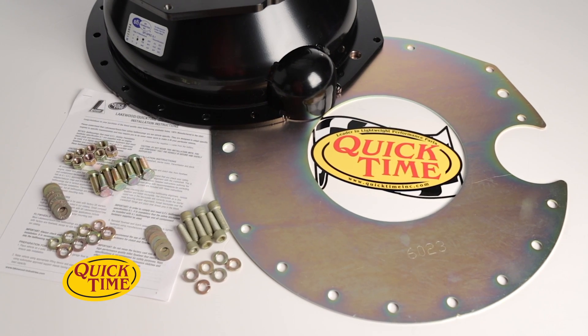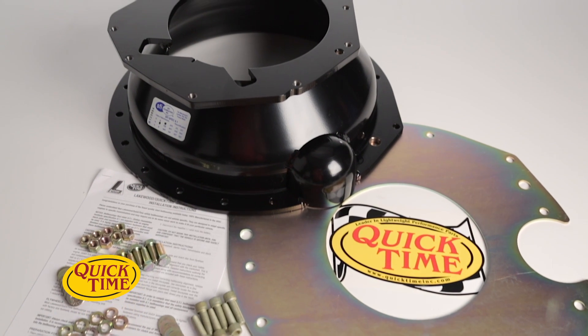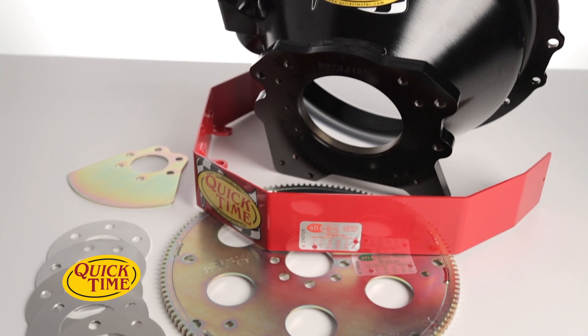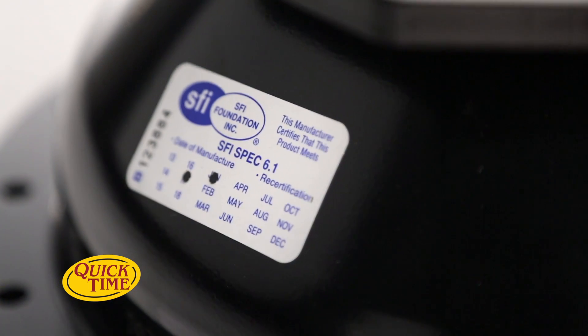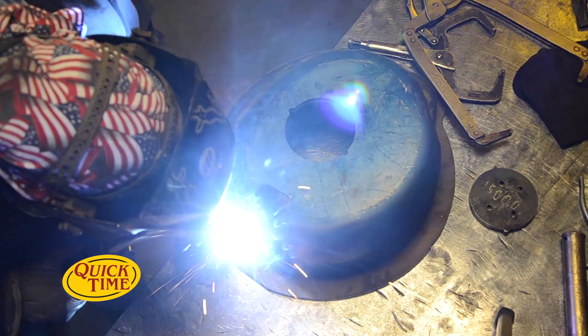QuickTime, now a part of the Holley Performance Group, is the leading steel bell housing manufacturer in the world. But we do more than just make bell housings — look to us for lightweight and high performance flex plates, flex plate safety shields, balance plates, and much more. QuickTime bell housings are SFI certified and manufactured 100% right here in the USA.